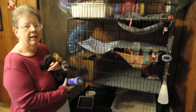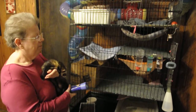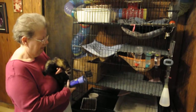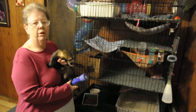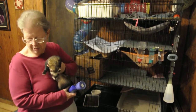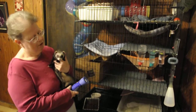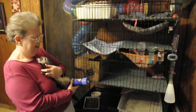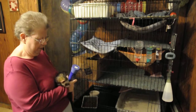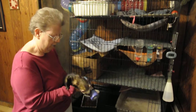What do these ferrets like to do all day? They sleep a lot of the time. They run around, chase each other, and play little war games. They chase my cat — it keeps them busy. I don't know what he's going to do when they're gone. They'll be very bored. They like to eat. They eat every three hours; they have about a three-hour stomach.